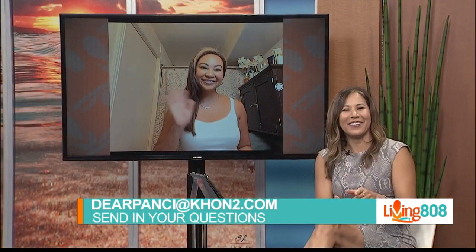All right, Crystal — as always, we love all your tips. Where can people go to find out more of your beauty and lifestyle secrets? I'm posting so much more on my blog, PonceStyle.com, and my new YouTube channel. But if not, just go on my Instagram — I post a lot there. And if you have more questions, you can write us at DearPonce@KHON2.com. Thank you so much, Crystal — I'm inspired to go do my hair right now!